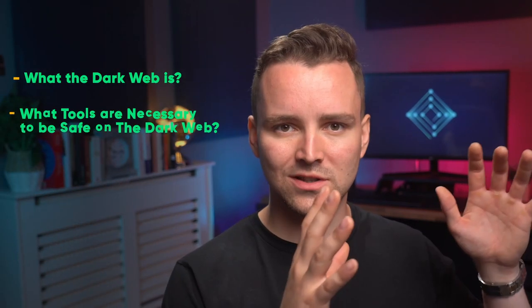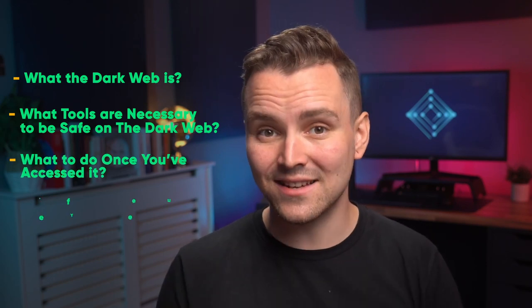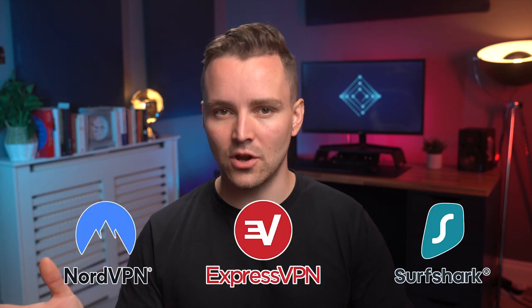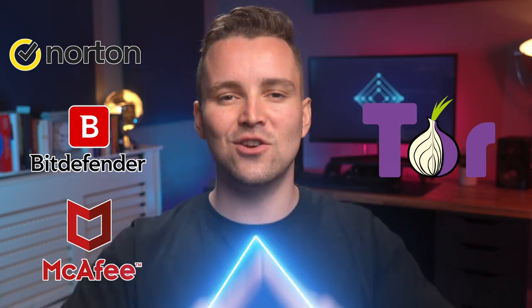Before we embark on our little dark adventure, we're going to tell you exactly what the Dark Web is, what tools are necessary to be safe on the Dark Web, what to do once you've accessed it, and the safest spaces you can spend your time. For starters, download VPNs like NordVPN, ExpressVPN, and Surfshark. Stock up on antivirus software like Norton, Bitdefender, or McAfee, and only use Tor — which we'll tell you about in this video — making it like a triforce of online security.